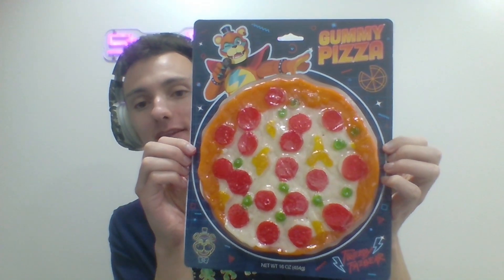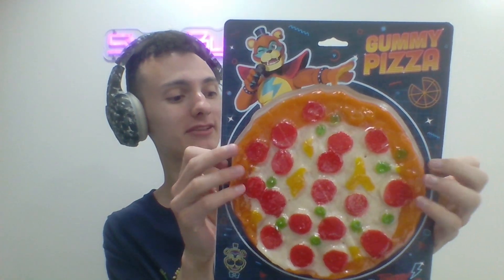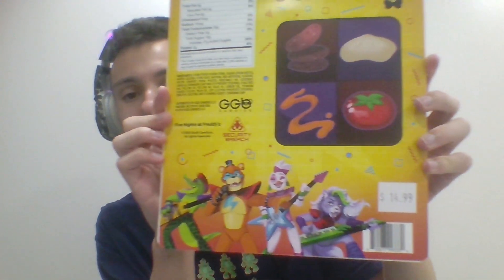And then there's the gummy pizza. This thing is huge! Not to mention, look at the artwork — it's actually really impressive. The artist who made these, you are amazing, and I'm so glad you made these. Look at the back — you got the whole band there too. Don't they look awesome?